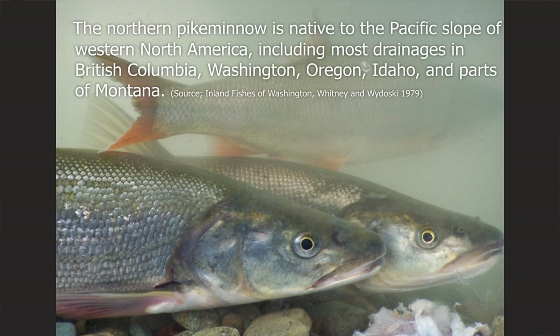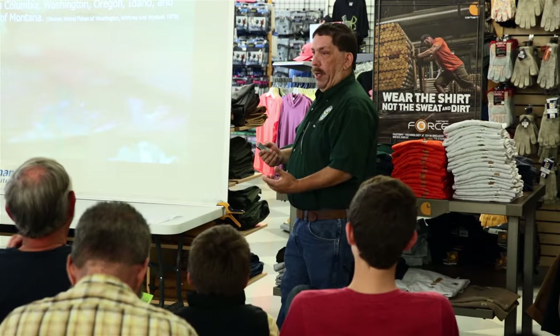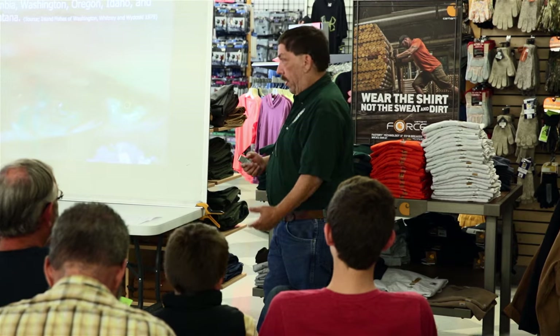It's a native fish — it's always been here. It's in most of the streams, rivers, lakes, and a lot of the reservoirs here in the Northwest: Washington, Oregon, Idaho, British Columbia, that sort of thing. It's not an introduced fish. It's always been there.